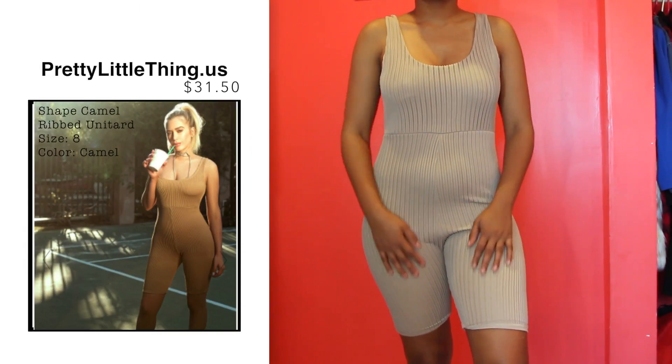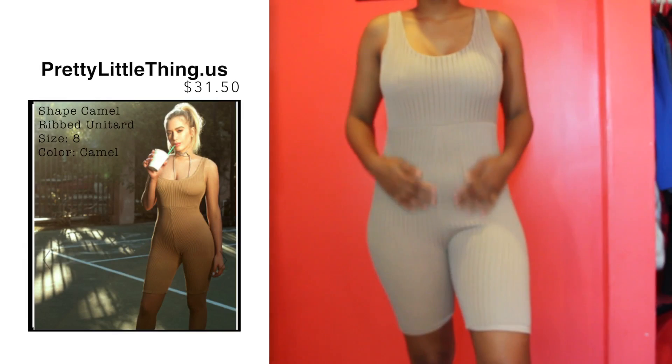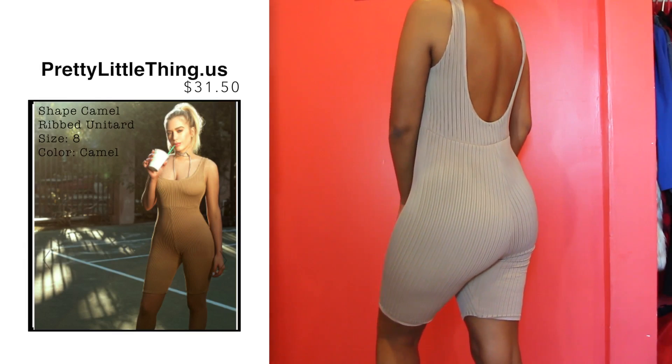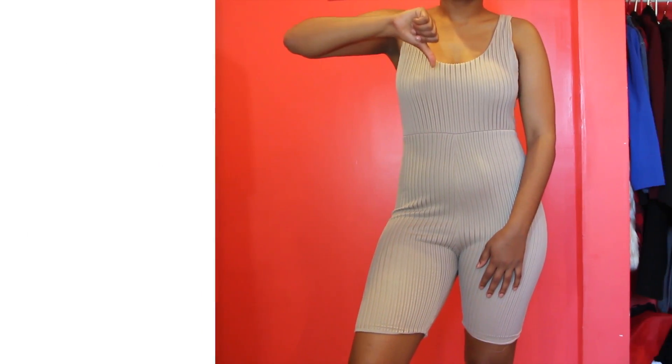So the last thing I got from Pretty Little Things was this unitard. I didn't get a lot of stuff because it was my first time ordering from them, so I wanted to try it out beforehand, but I didn't like this one at all.